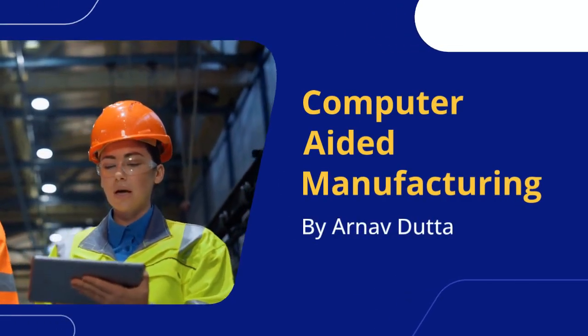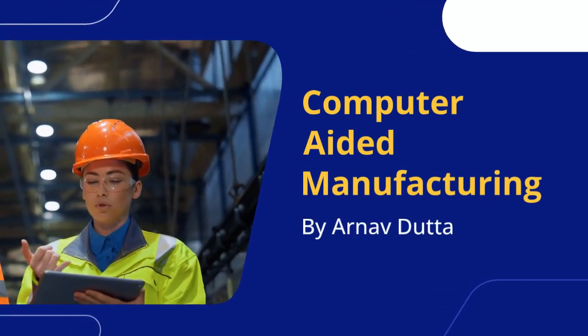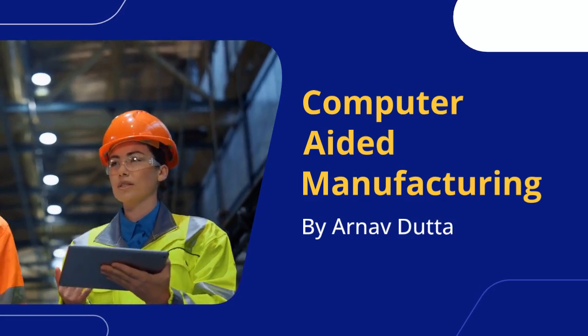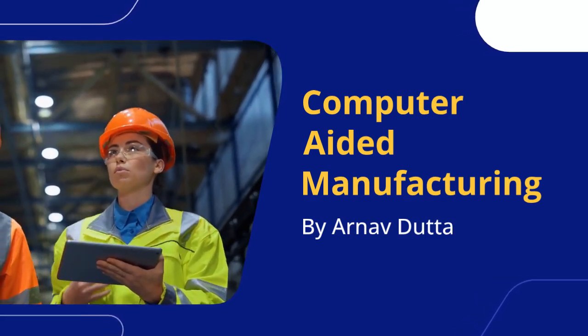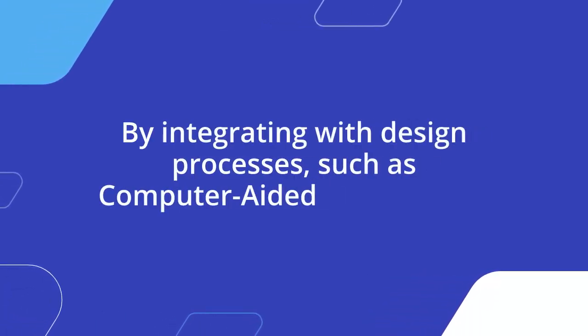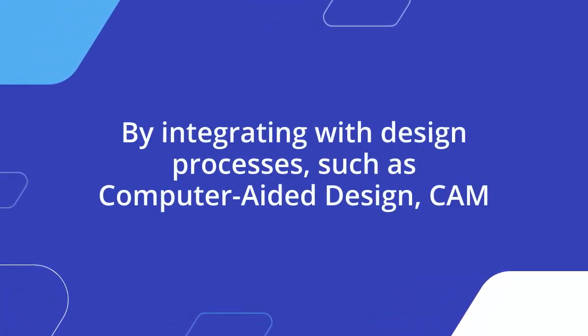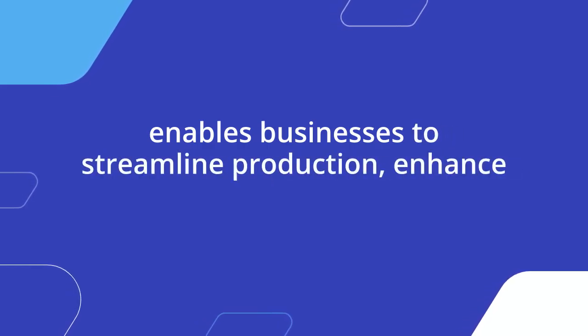Computer-aided manufacturing is a transformative technology in operations management that combines software and computer-controlled machinery to automate and optimize the manufacturing process. By integrating with design processes, such as computer-aided design, CAM enables businesses to streamline production and enhance precision.